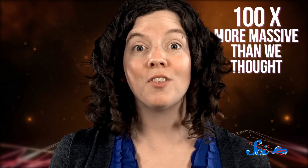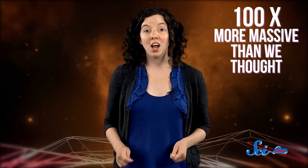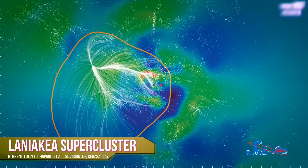And it turns out that it's a hundred times more massive than we thought! The astronomers have named it the Laniakea Supercluster, meaning "immense heaven" in Hawaiian.